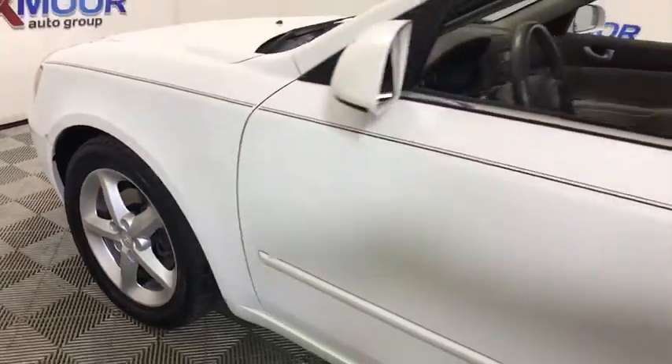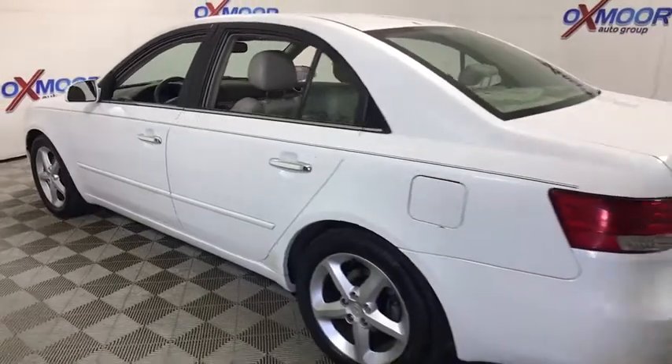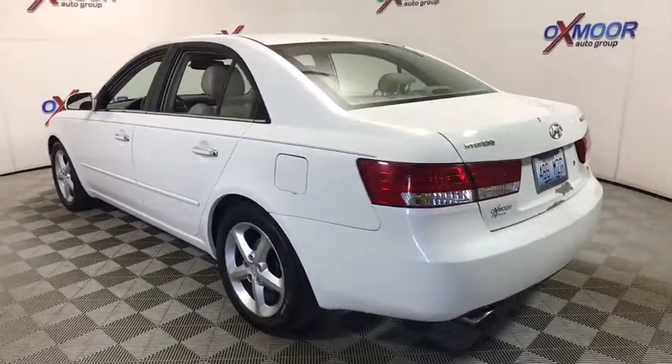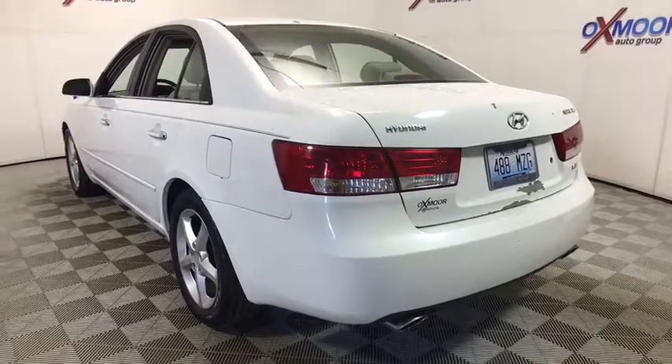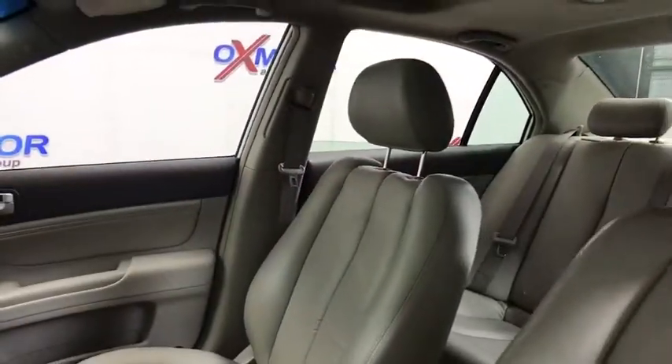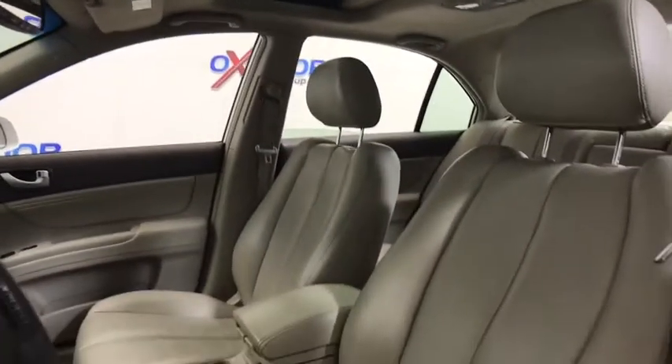The 2006 Hyundai Sonata. The Sonata has a long list of technologically advanced interior features and options that make driving safer, more convenient, and much more fun. Don't forget the exterior corrosion protection — a 14-step roto dip system that provides unmatched protection for your Sonata.